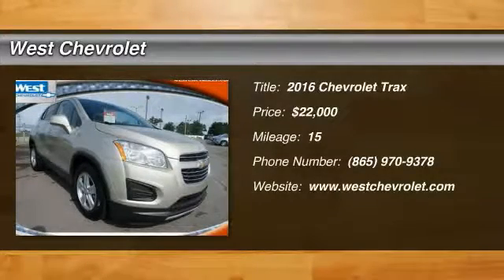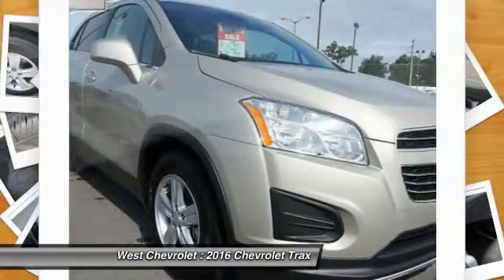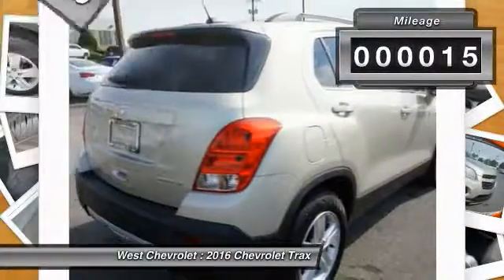2016 Chevrolet Trax. The Trax is tiny on the outside but remarkably spacious within. It comes with clean and modern interiors and is priced below $25,000. This vehicle has less than 100 miles.